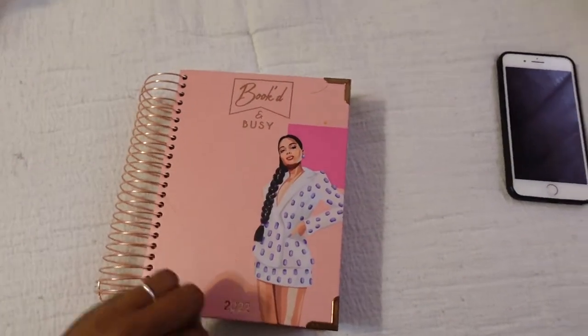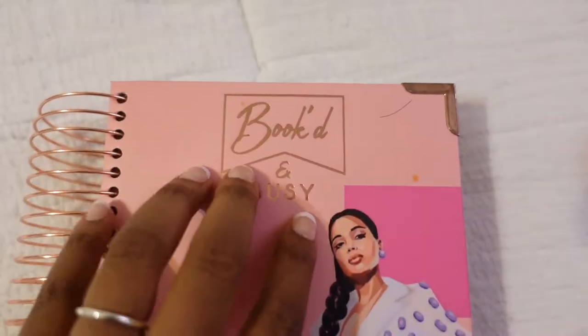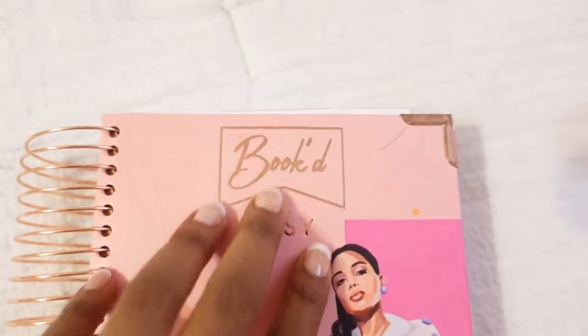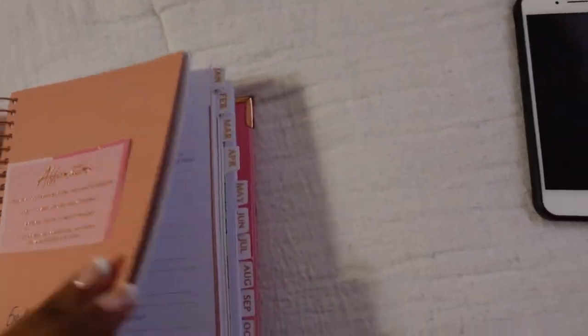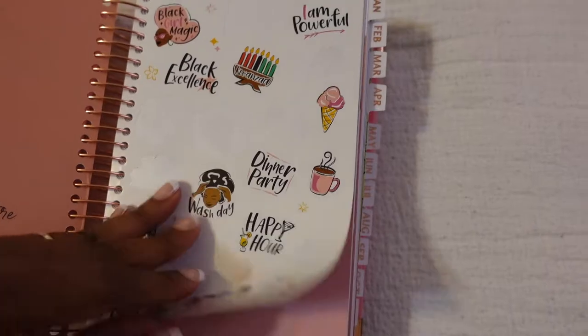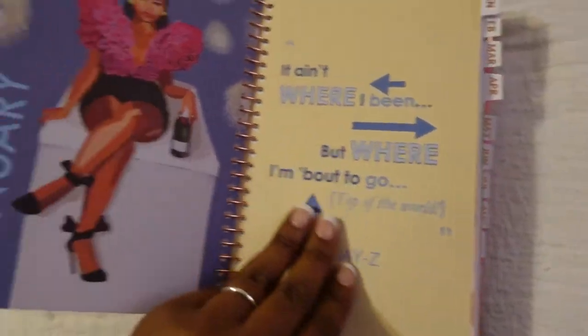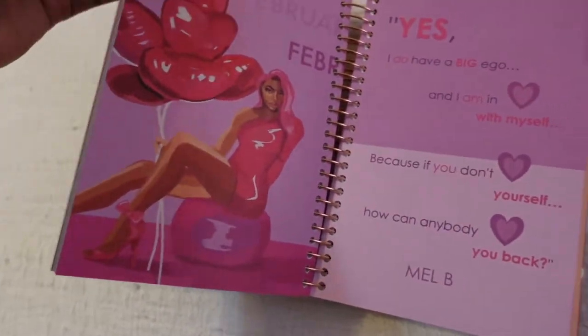Yeah guys, I'm just excited that I got those two videos done because I had them planned out. Let me show you guys — this is my planner, and this is my third year ordering from this brand. Y'all should get into this brand. It's Black-owned and women-owned. I've been ordering their planner line for three years now. I love it, it's so beautiful. Look at the artwork — it's a perfect shot.